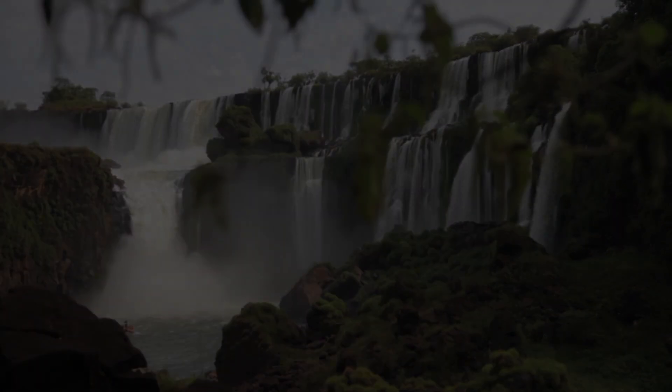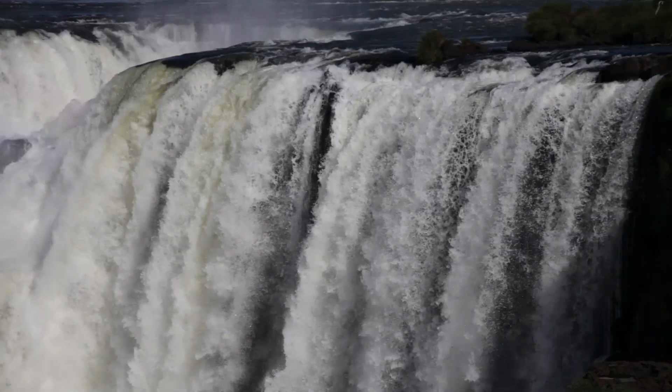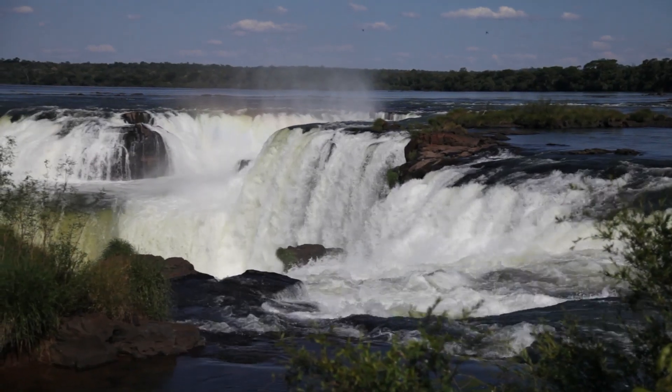So we're here at Iguazu Falls on the Argentine side. The entire water cycle is run by the influence of the sun generating enough energy to evaporate the water that is in liquid form on earth. That water then goes up into the atmosphere where it is cooled, condensed, and returned back to earth in some form of precipitation.